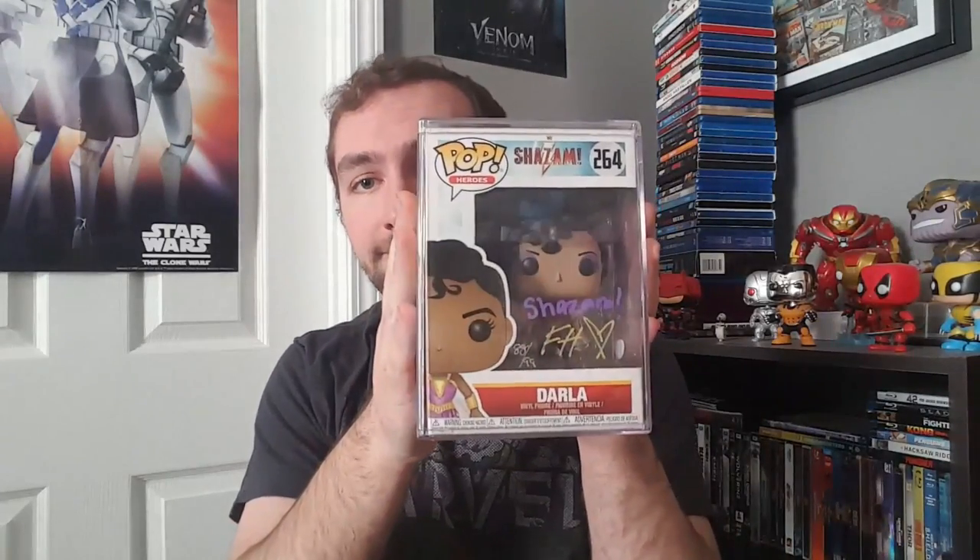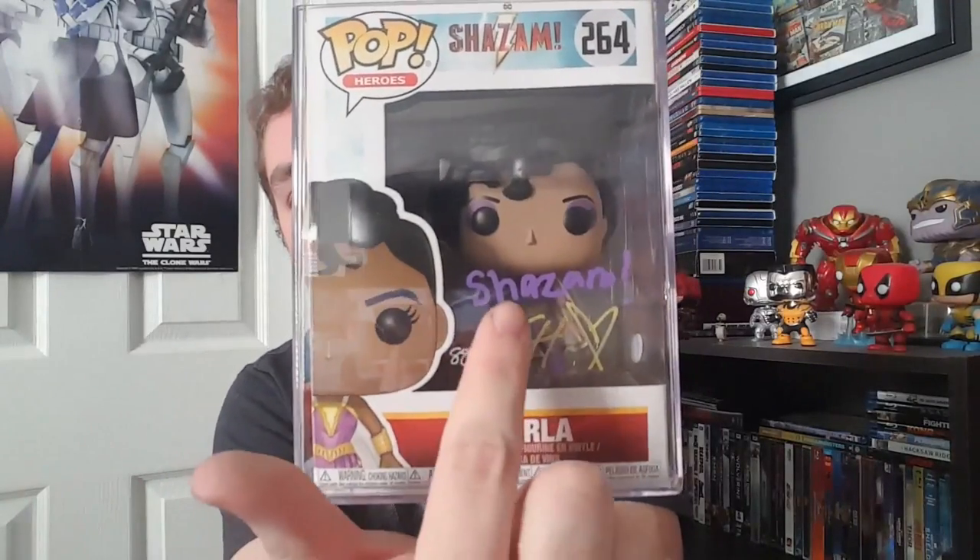This is the second Funko Pop I ever received autographed, and honestly this one might be my favorite because it's from a movie I actually really enjoy — Shazam. Or should I say, Darla from Shazam. This isn't Shazam signed by Zachary Levi — it's Darla, arguably the funniest character in the film. I really like how she signed it too — she put Shazam there, a little heart, and her signature. This Pop has been hand-signed by Faith Herman, who plays Darla in Shazam. It's the young actress who plays this character, not the older one that the Pop portrays, but I liked the younger actress more so I'm glad Faith Herman got the chance to sign this.